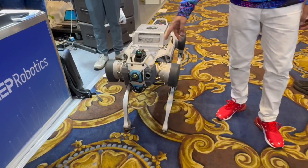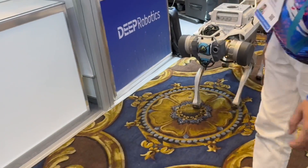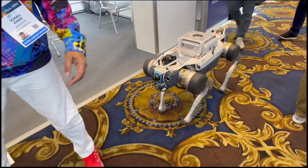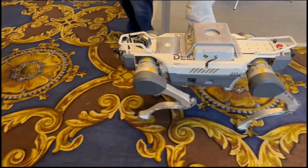Alright, so we have the X30 here — let's go ahead and see what these guys can do. It's like walking your dog, but a little bit different. Come on X30! This thing is really, really big. And over there you've got the Lite 3.